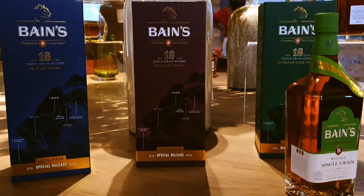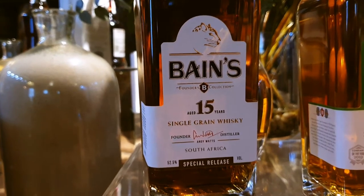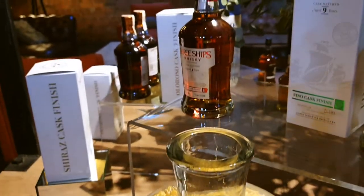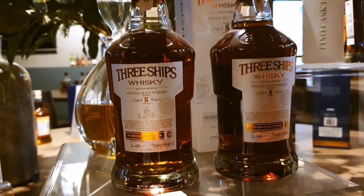Special unlimited editions of 18 year old Baines whiskey, and here is a limited 15 year old edition. Only 1440 bottles of this limited edition.